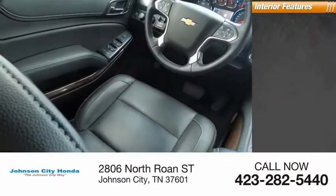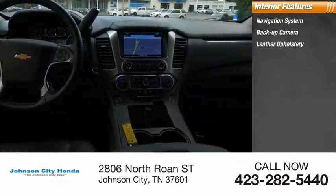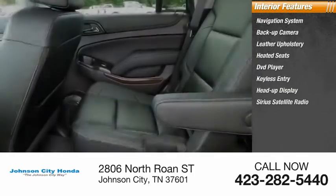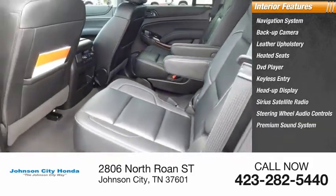Inside you'll find a navigation system, backup camera, leather upholstery, heated seats, DVD player, keyless entry, heads-up display, Sirius satellite radio, steering wheel audio controls, and a premium sound system.